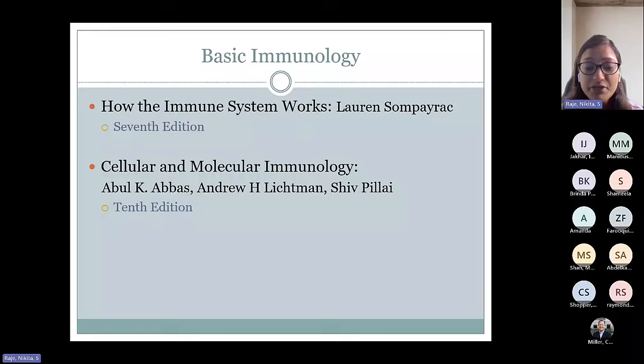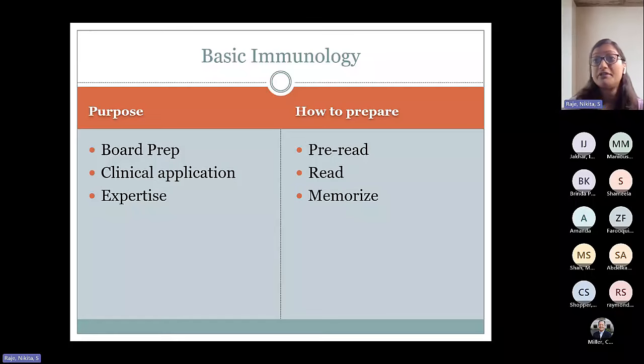I'm hoping that I can pique some interest in immunology for all of you, and hopefully you can appreciate how elegantly the immune system is designed. The purpose of the coursework is to prepare you for the boards, but also understand the foundation of immunology when you see complex immunology patients in clinics or inpatient. You'll be the experts when the next generation comes in and asks questions about why we do the things we do from an immunological point of view.